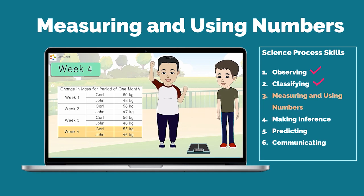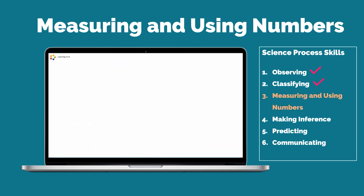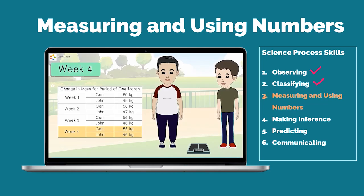Carl is very happy, for he has lost 5 kilograms. What science skill is being used by Carl and John as they record and list down their body mass every week? The science skill used by Carl and John is measuring and using numbers. You are able to measure and use numbers if you are able to count, compare quantities, use tools, and record units correctly. It is important to measure and use numbers when we want to get more accurate observations.